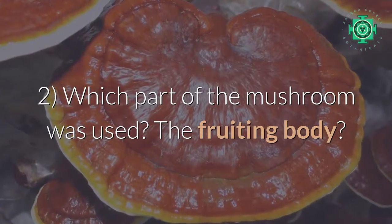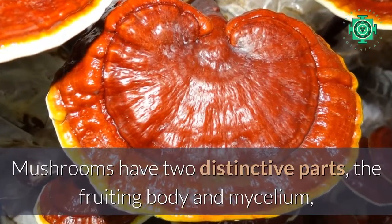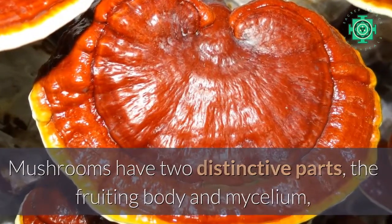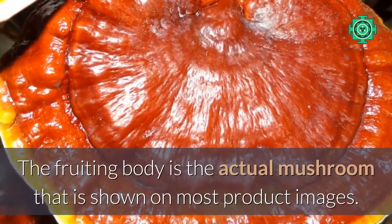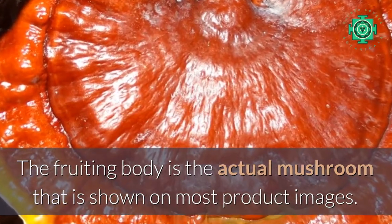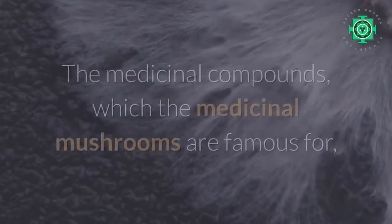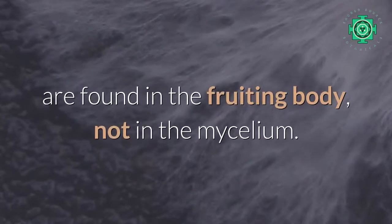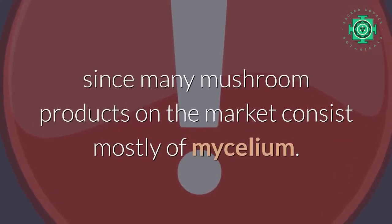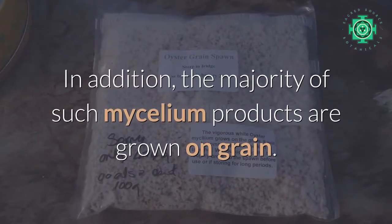Number two: which part of the mushroom was used — the fruiting body? Mushrooms have two distinctive parts: the fruiting body and the mycelium, which are very different in their makeup and compounds. The fruiting body is the actual mushroom shown on most product images. The mycelium is the vegetative body — in a way, its rooting system. The medicinal compounds that medicinal mushrooms are famous for are found in the fruiting body, not in the mycelium.